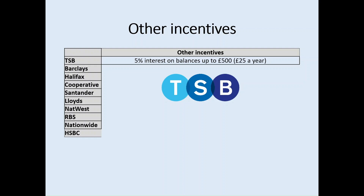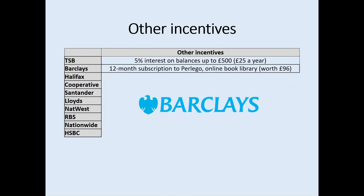TSB offers 5% interest on balances up to £500. Should a student open an account with TSB and keep £500 in their account, this will equate to a benefit of £25 a year. Barclays is slightly different in that they offer a 12-month subscription to a service called Perlego — an online book library worth £96 — which could be really beneficial for textbooks and those sorts of things as you're starting your university course.